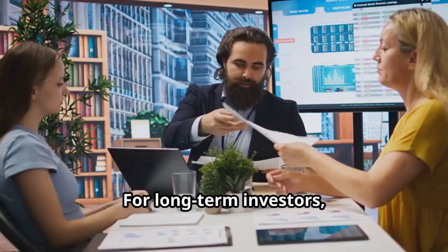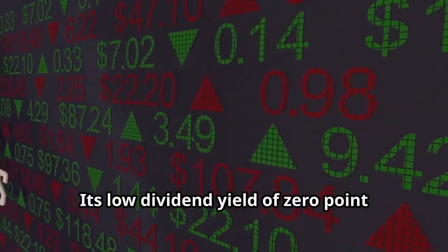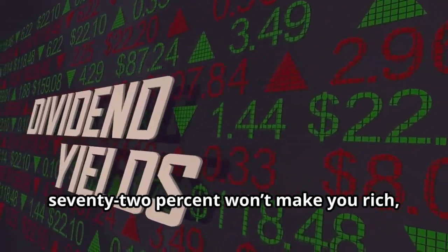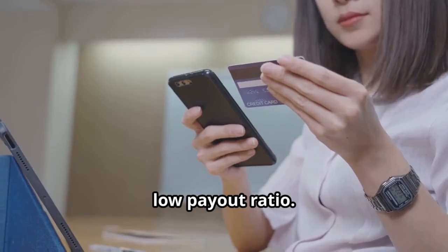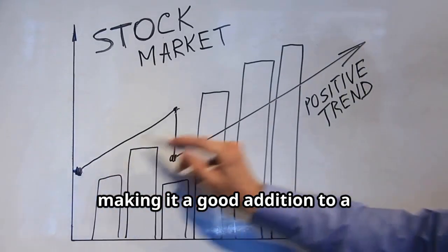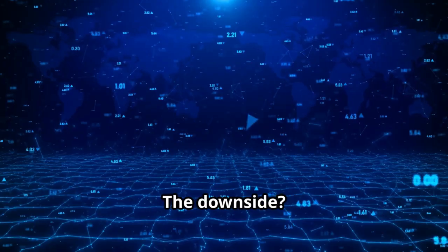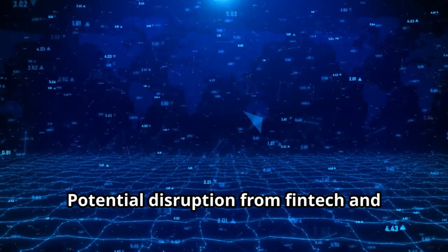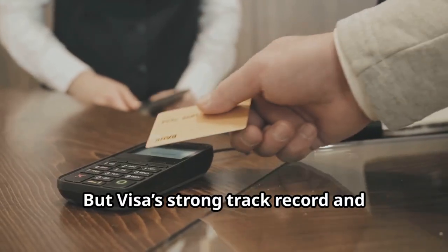Should you invest in Visa? Visa's strong economic moat and brand power make it a solid long-term play. For long-term investors, Visa offers growth and stability. Its low dividend yield of 0.72% won't make you rich, but there's room for future growth with a low payout ratio. Visa provides steady gains and safety, making it a good addition to a diversified portfolio. At Bull Market Bully, we give Visa a solid A minus — it's a profitable company with great growth prospects. The downside: potential disruption from fintech and regulatory challenges.